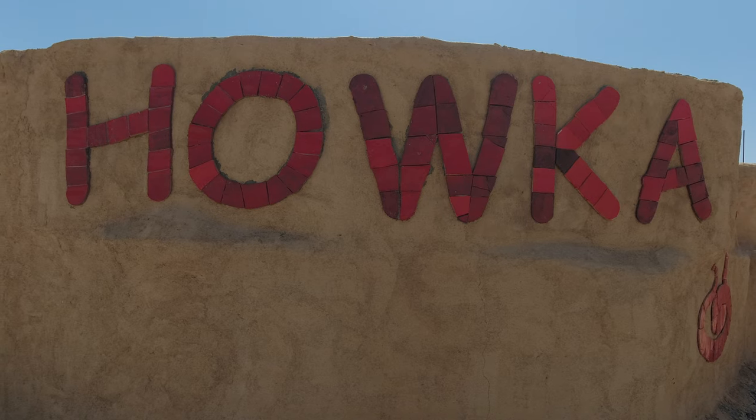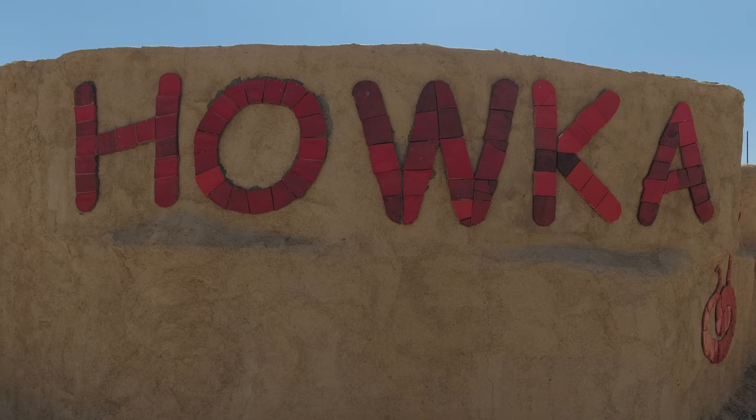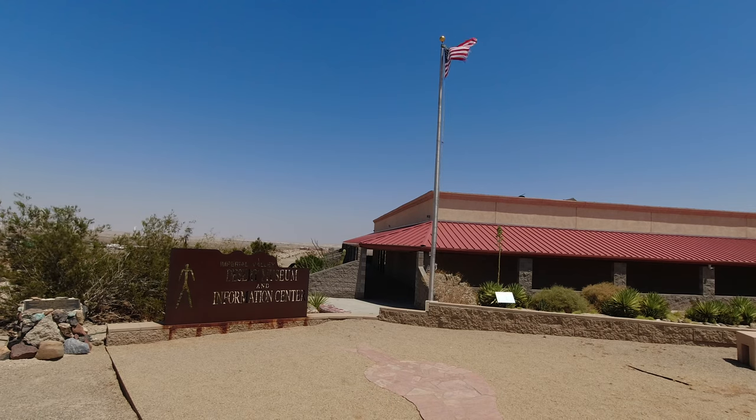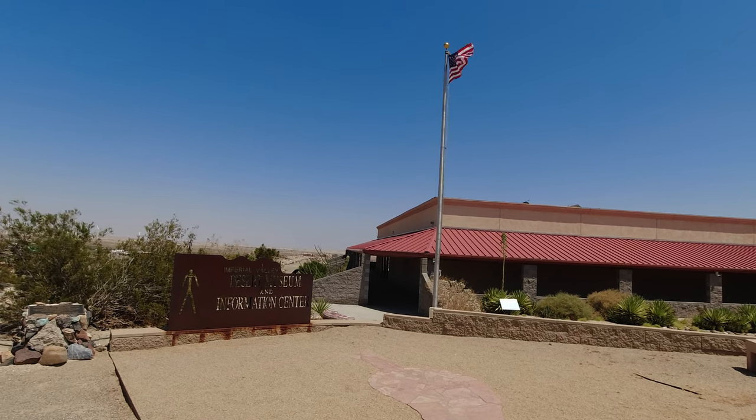Thank you so much for watching the video, and we want to give a special thanks to Ron Stahl, who sent us an email and gave us the idea to go visit the Imperial Valley Desert Museum. We really appreciate it. If you enjoyed the video, please give it a thumbs up, consider subscribing, and we'll see you next week.